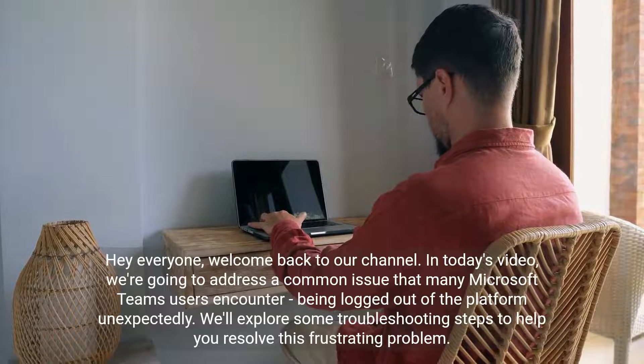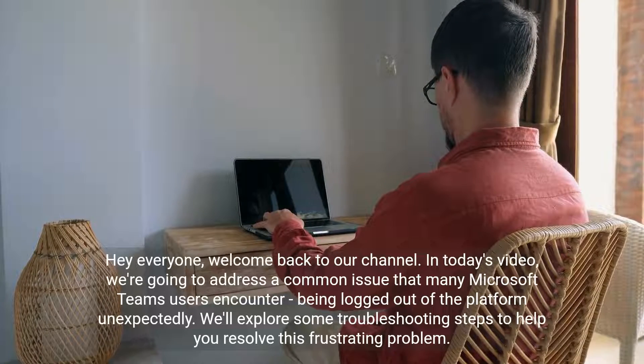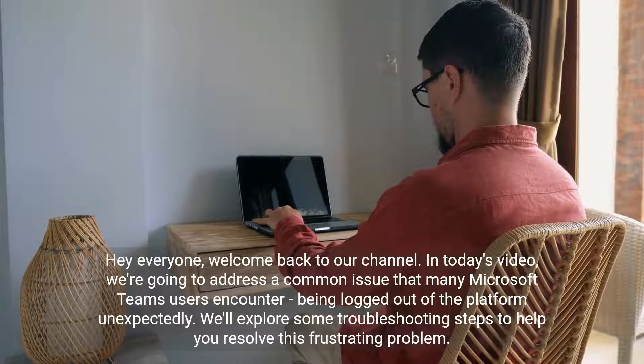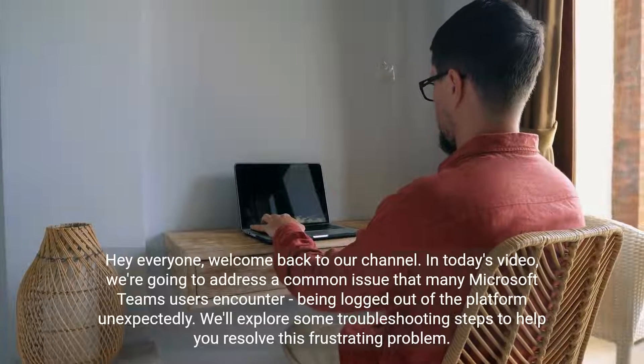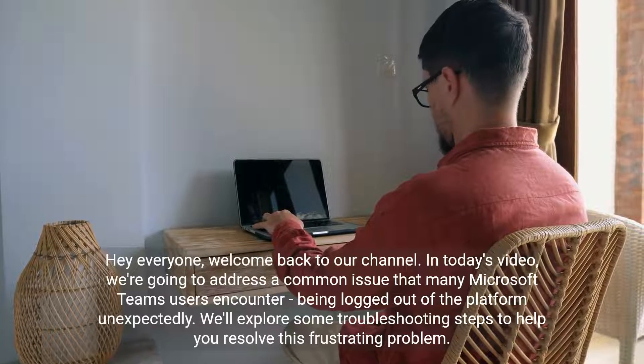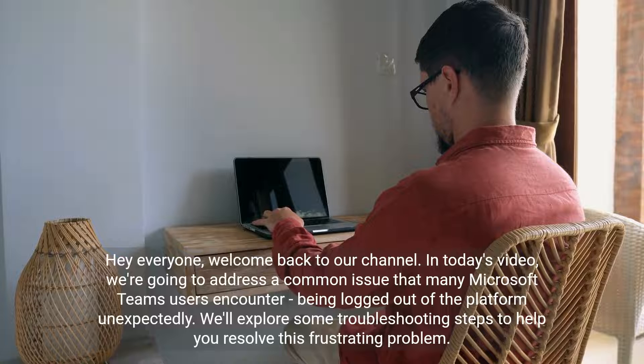Hey everyone, welcome back to our channel. In today's video, we're going to address a common issue that many Microsoft Teams users encounter: being logged out of the platform unexpectedly. We'll explore some troubleshooting steps to help you resolve this frustrating problem.